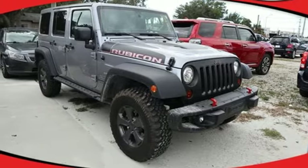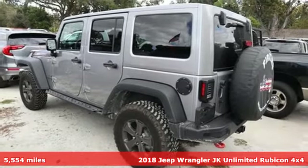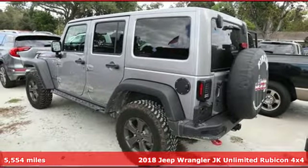It's a 2018 Jeep Wrangler JK Unlimited. Journey anywhere in a Jeep. It comes with great features you'll love.